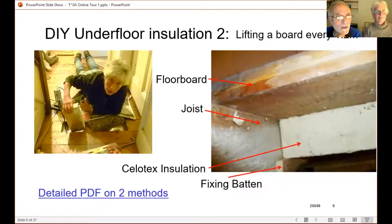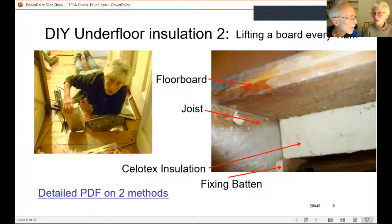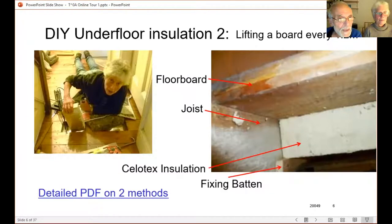We didn't want to take up all the boards — it would have been pretty destructive. But electricians and plumbers had already lifted boards maybe every 1.2 metres, so it was easy to open those up again. Anne could reach under the floorboards and temporarily glue a small piece of Celotex foam insulation in place with some instant-grab adhesive, then fix it with a thin batten nailed sideways into the joist. This is quite a lot more effective for a given thickness than Rockwool.